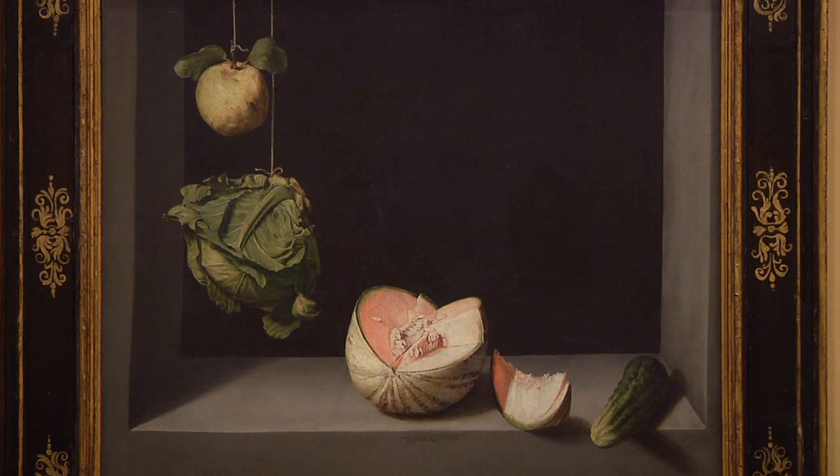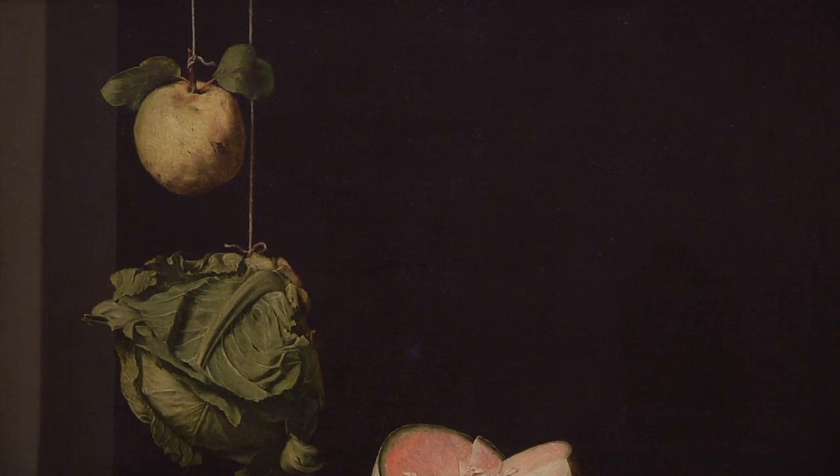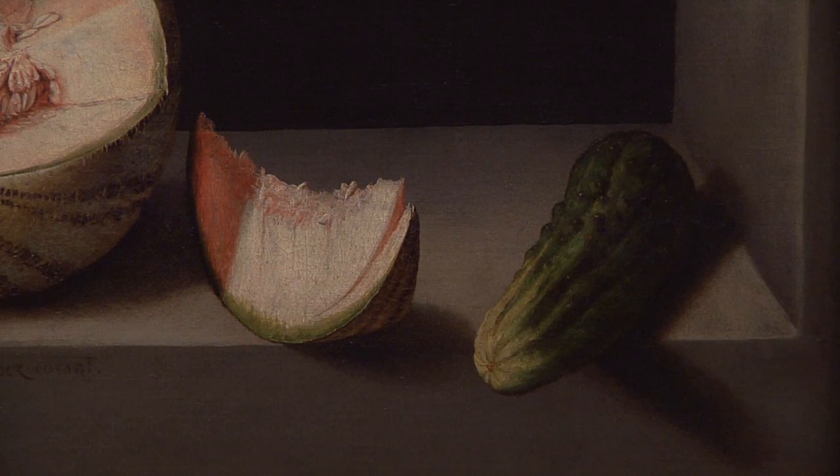It appeals to lovers of modern art as well, partly because of that great composition. What Sanchez Cotan seems to be doing is taking up a rather old challenge in painting — to try to make something that's so real that, to quote a famous story from antiquity, you might actually fool the birds into landing on this windowsill and trying to eat the fruits and vegetables there.